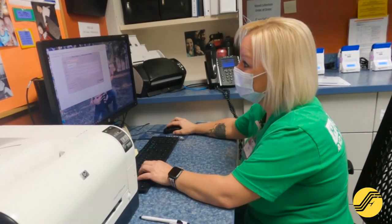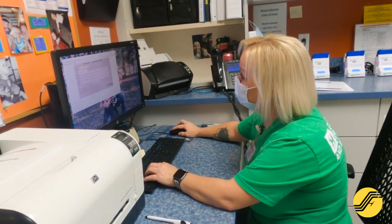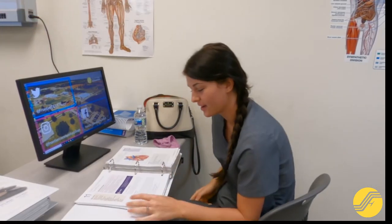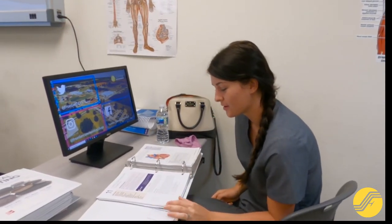If you would like to join the medical field but prefer working in an office setting, this career may be the perfect opportunity for you. Our hands-on classes will prepare you for all facets of this multitasking career.